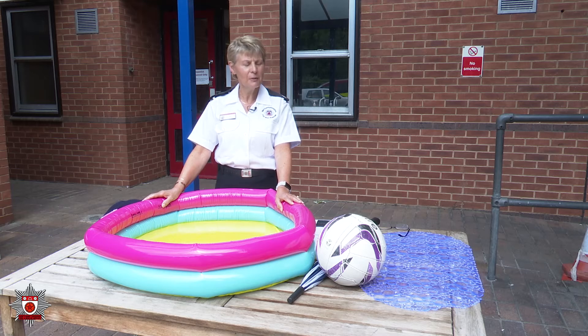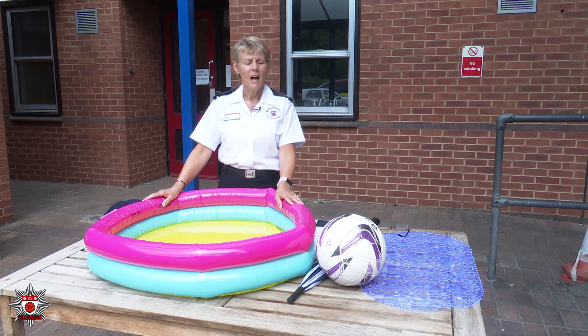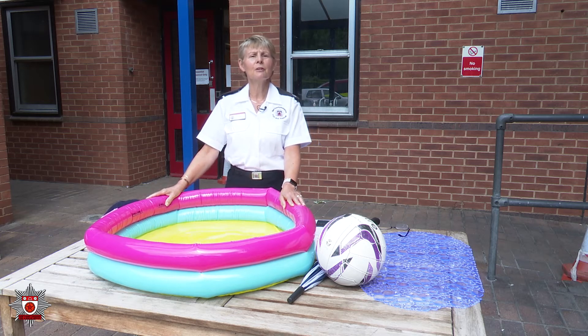Good morning everybody. Welcome to Rushton Fire Station. This week's been a little bit different because we've been having a short talk every day, and today's subject is all about water safety.